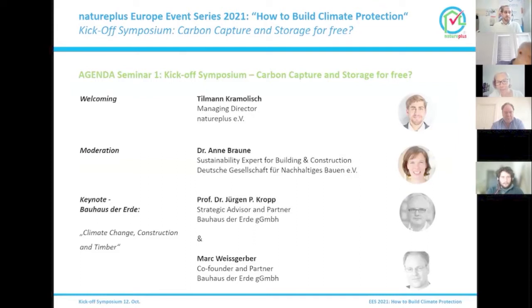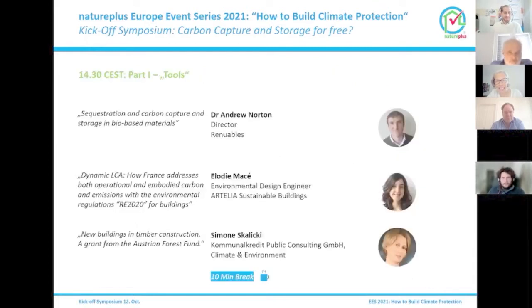The program of today: I'm the moderator. We will have a fantastic keynote from two speakers on the Bauhaus der Erde, a very new initiative which might change a lot in Europe. We have Professor Jürgen Kröpp, strategic advisor and partner of Bauhaus der Erde GmbH and Head of Urban Transformations at the Potsdam Institute for Climate Impact Research, and Mark Weisgerber, co-founder and partner of Bauhaus der Erde. After the keynote, we have one session on tools with three presentations from Dr. Norton, Elodie Massé, and Simone Skalitsky.